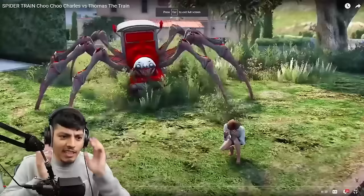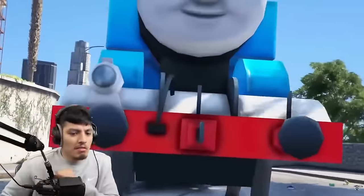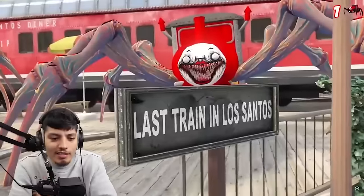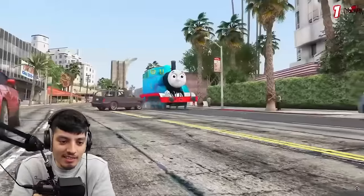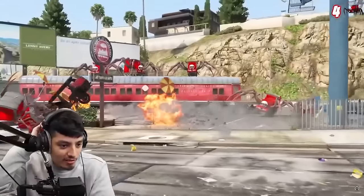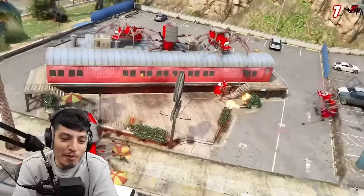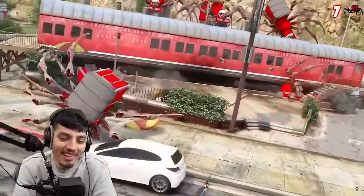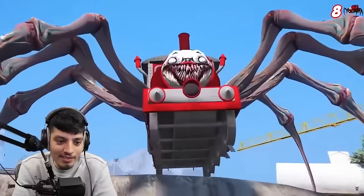Alright, it says Spider Train Choo-Choo Charles versus Thomas the Train by Robin Rams. Okay, he's just going to run over to Charles. Oh, now it's a whole gang. Thomas ain't scared of no Charles. Dude, he's shooting rockets at them. He's single-handedly taking on the Charles gang. That's why I'm all about team Thomas.